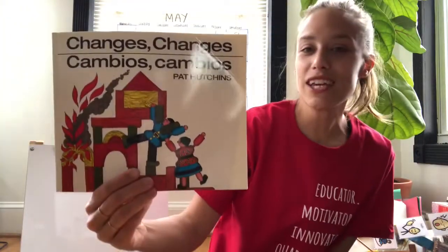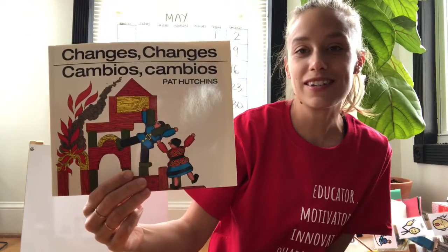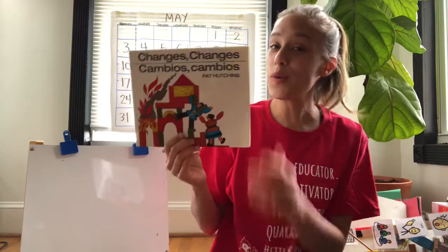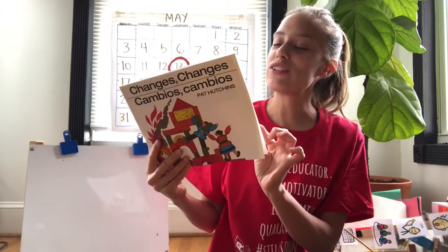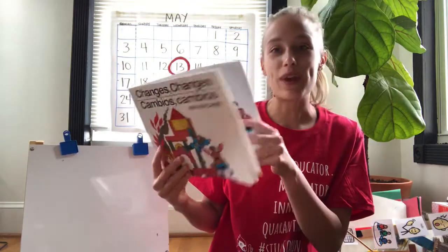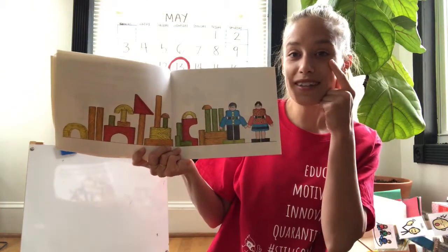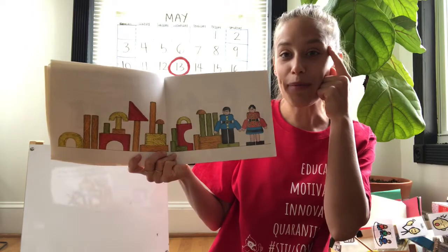That was our book, Changes, Changes by Pat Hutchins. This is a really interesting book because again, there are no words in this book. We had to make up the story using just the pictures as we went through. I think we did a pretty good job using our eyes to see what was on the pages and thinking about what was happening.